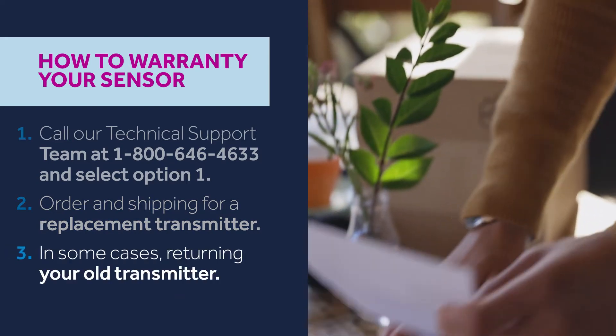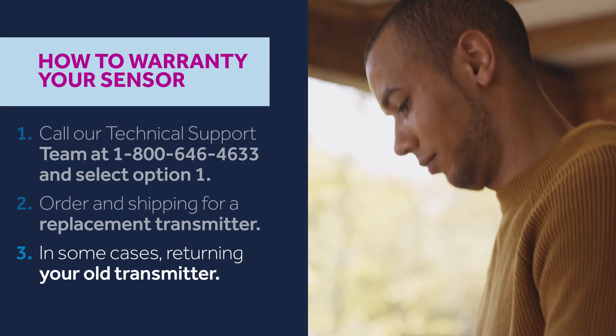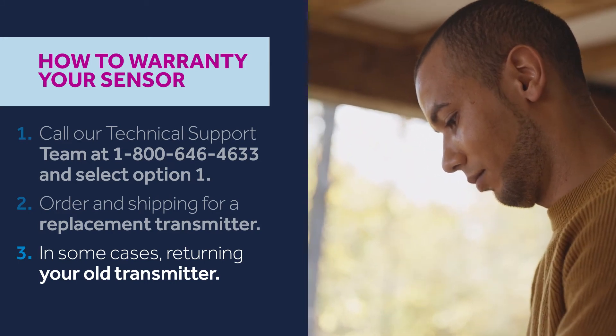In some cases, you may be required to return your old transmitter. Please pay attention to the instructions that are sent with your new transmitter and return your old device using our shipping label when required.